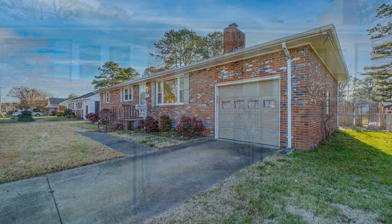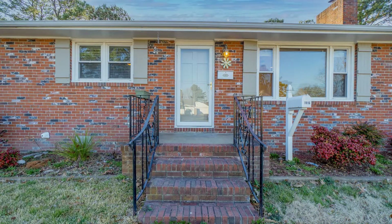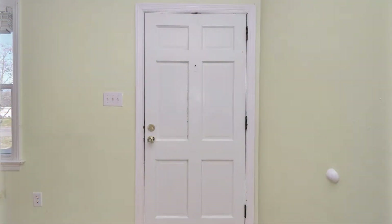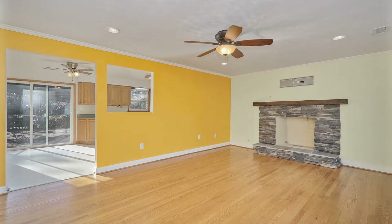This professionally managed ranch-style home in Chesapeake, Virginia features three beautiful bedrooms, two one-car attached garages, and a huge backyard with a large deck.